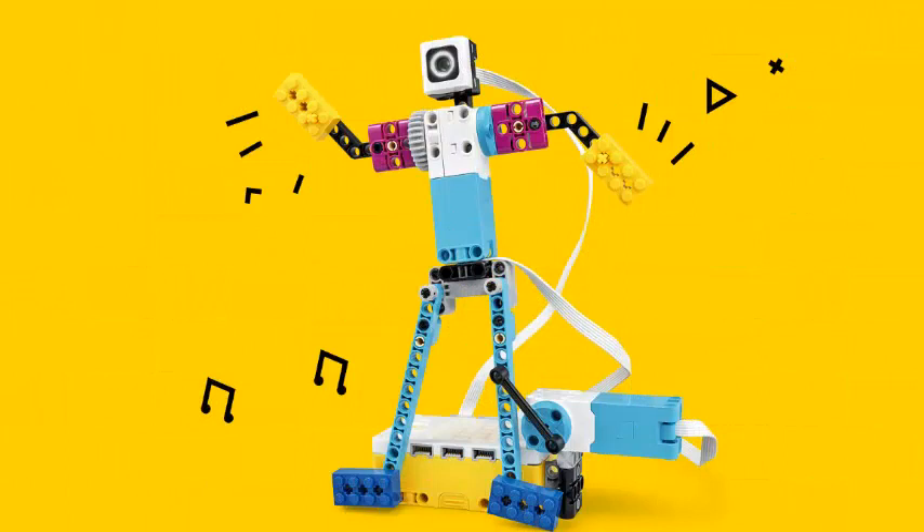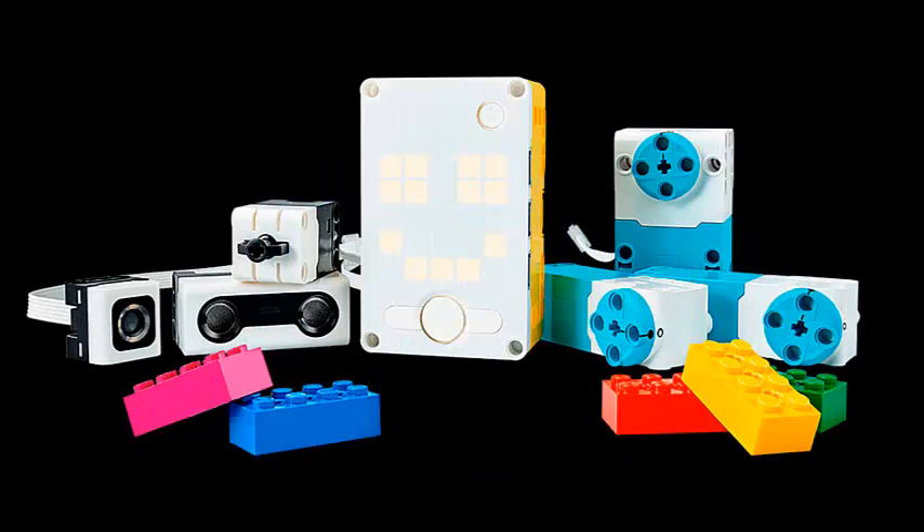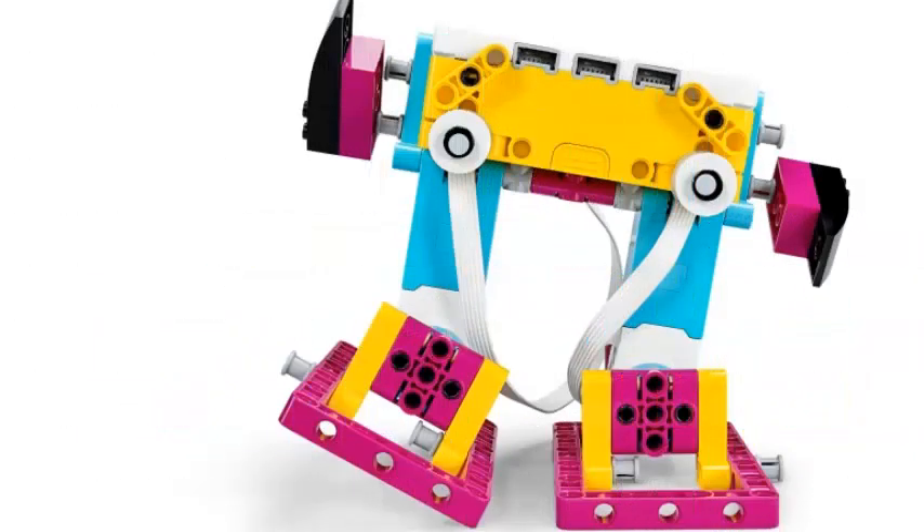Spike Prime consists of three parts, each of which works together to provide this new educational experience for children. Each type of piece is color-coded to facilitate its identification. There is the multi-port hub that acts as the whole brain — basically a small computer with Bluetooth capability that makes its robotic creation move.